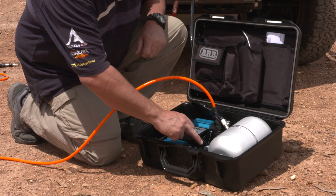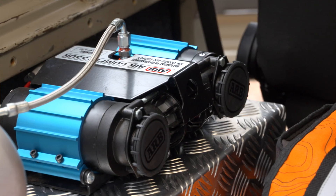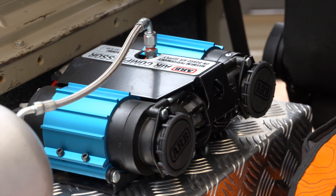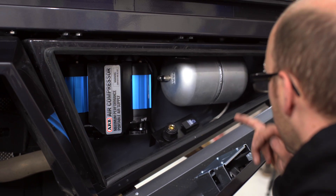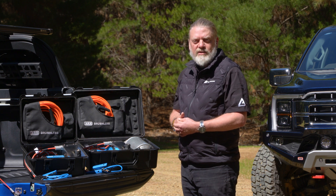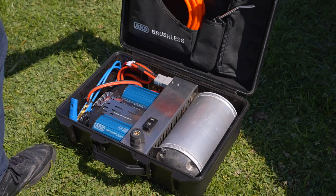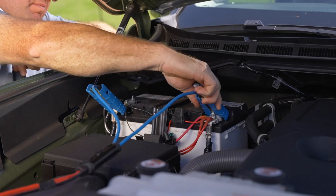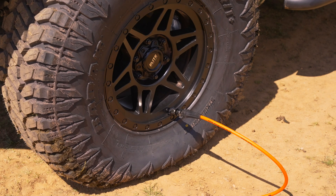ARB produced a product that was more powerful, compact and reliable, meaning an ARB compressor was essential in military vehicles from that day and a mainstay in everyday four-wheel drives. Almost 40 years later, ARB's air compressors are still designed, engineered, built and tested in Australia. Brushless sets a new bar, providing game-changing technology to a four-wheel drive accessory where ARB provides the best in the market.